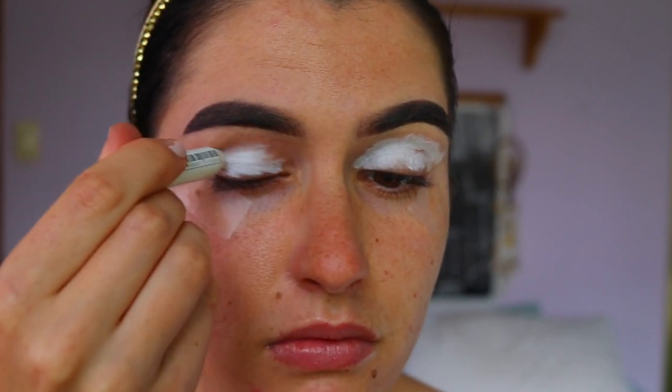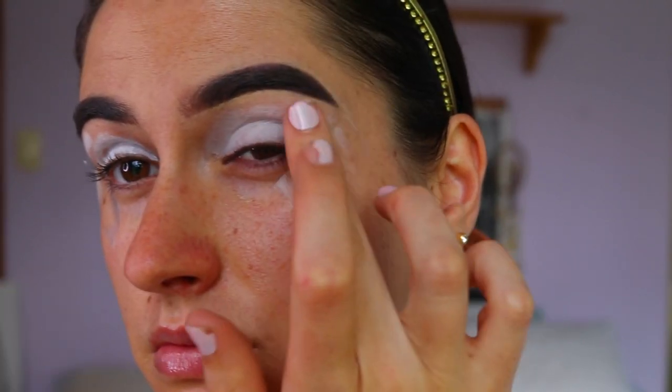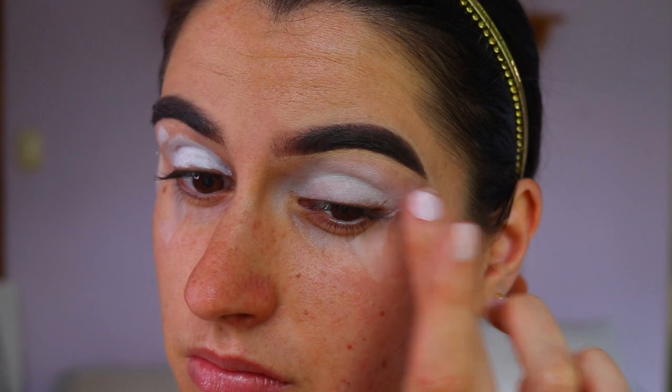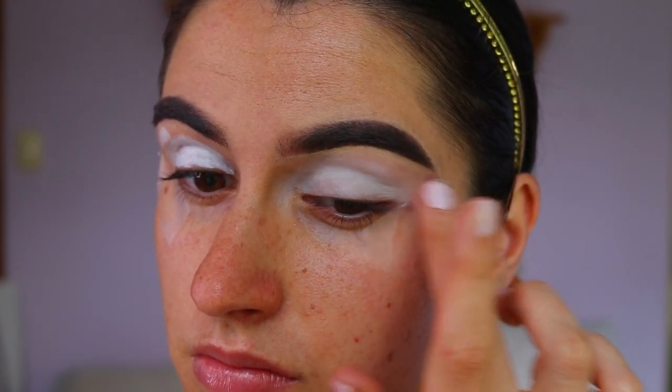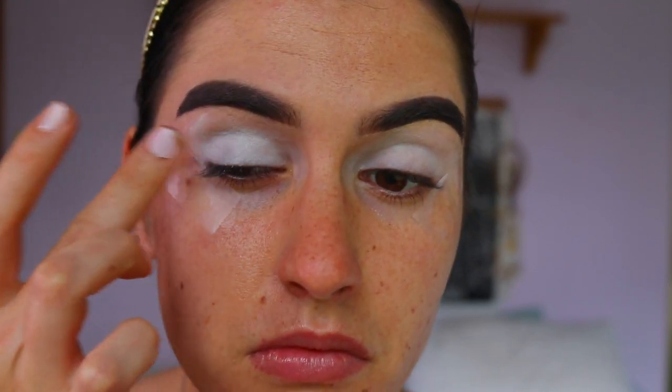To prime my eyelids I'm taking my NYX jumbo pencil in Milk — it's a beautiful white cream eye base — and I'm applying this all over the lid and up towards the brow, making sure to blend it all the way towards the tape area as well, so the whole eyelid is covered. It's a nice blank white canvas for the colors to go onto, and it'll really make them stand out and look pigmented.